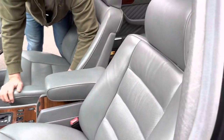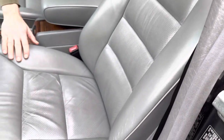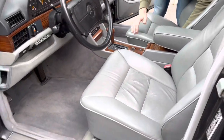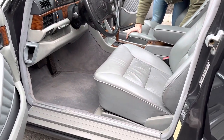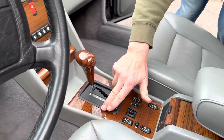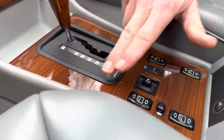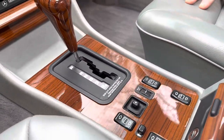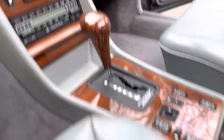Very, very clean car — obviously a garage-kept car, just came out of a collection. The only flaws on the interior are some minor wear to the driver's seat, which you'd expect for 119,000 miles. That driver's seat looks absolutely beautiful. There are also some very few small hairline cracks starting to form in the wood, but overall an extremely beautiful car. The back seat is very, very clean.